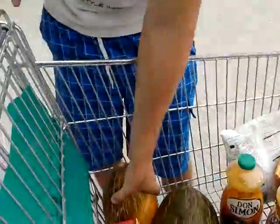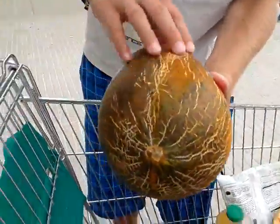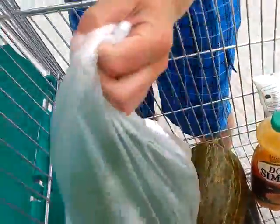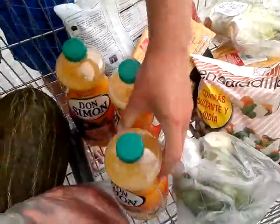Hello everyone, so this is a Raw Till 4 shopping haul. What we got here is two frog melons — they should be kind of yellow and I think they should be wrinkly as well. Then we got a kilo of brown sugar, broccoli, three juices — pastry juices — one and a half liter each.